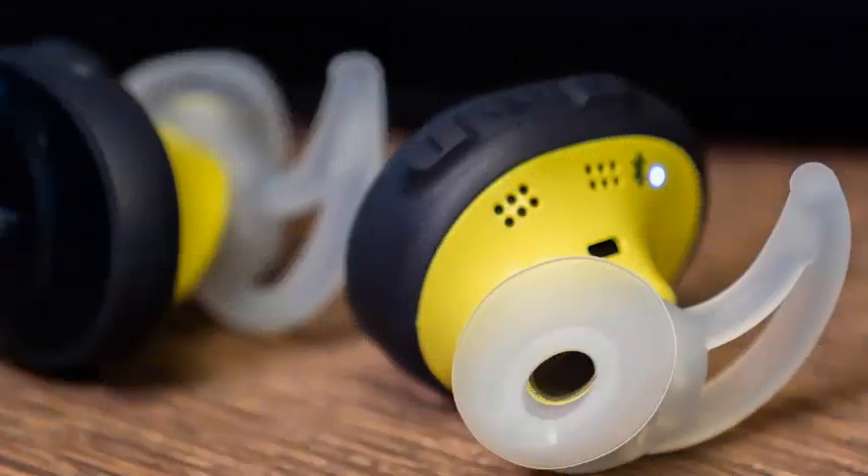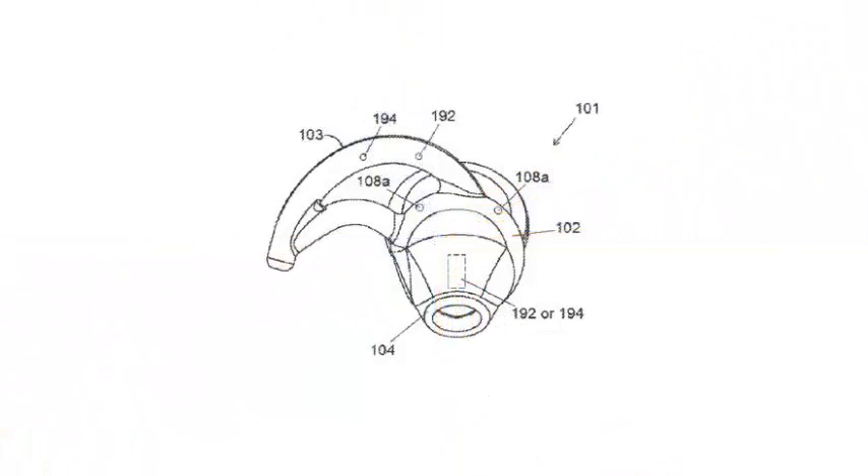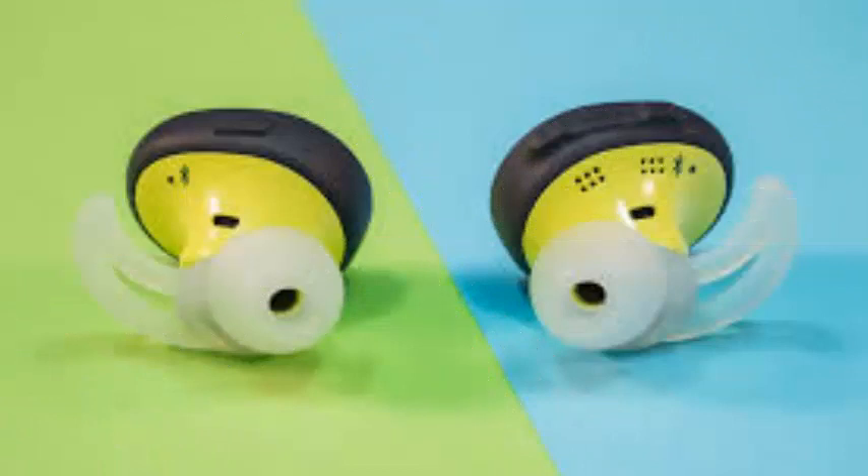We recently saw a new Bose patent application called the Hearing Aid Insertion Detection Method with infrared technology, and it points the way to a number of improvements to the company's headsets.